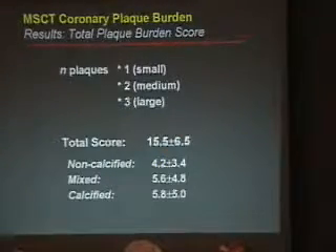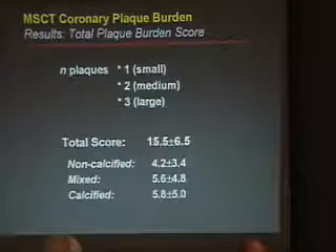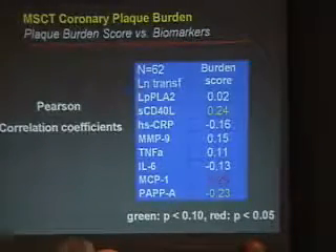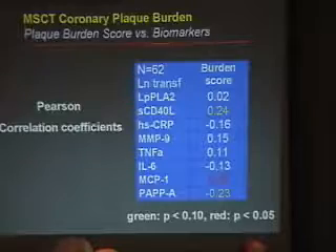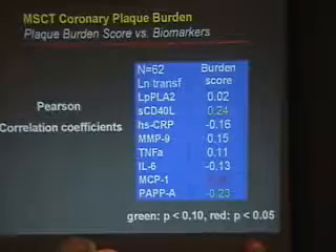We created a total plaque burden score — purely arbitrary — based on number of small, medium, and large plaques. The total score was globally 15.5: non-calcified 4.2, mixed 5.6, and calcified 5.8. Going back to the biomarkers, we were surprised — and not surprised — to find a statistically remarkable relationship between total plaque burden and soluble CD40 and MCP-1.